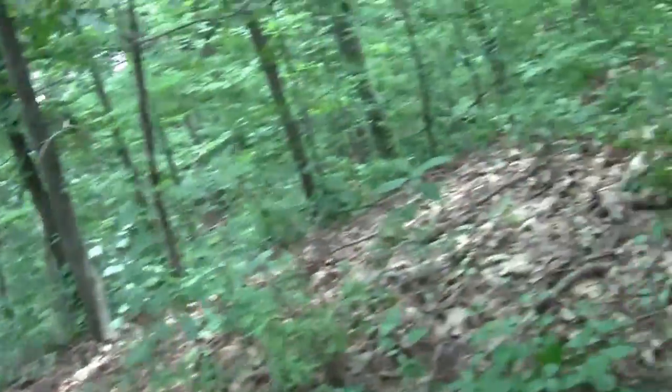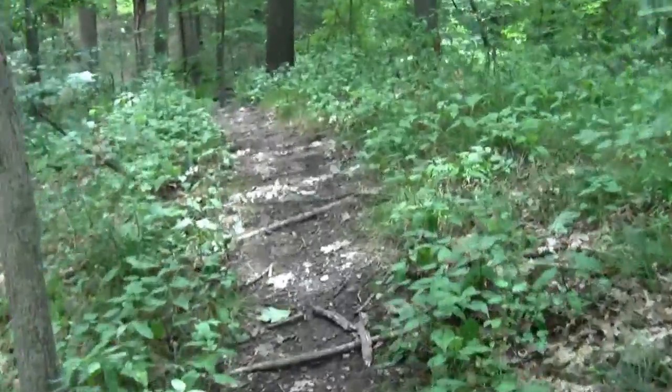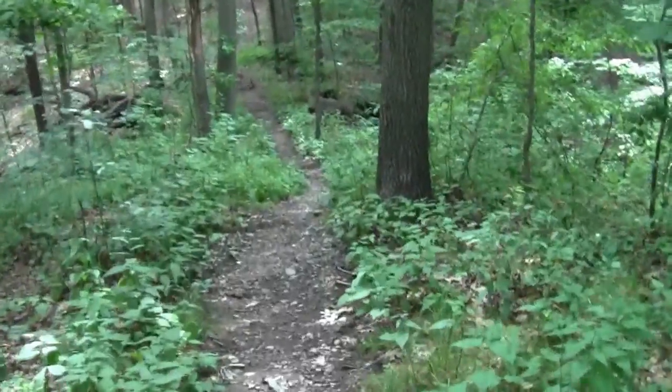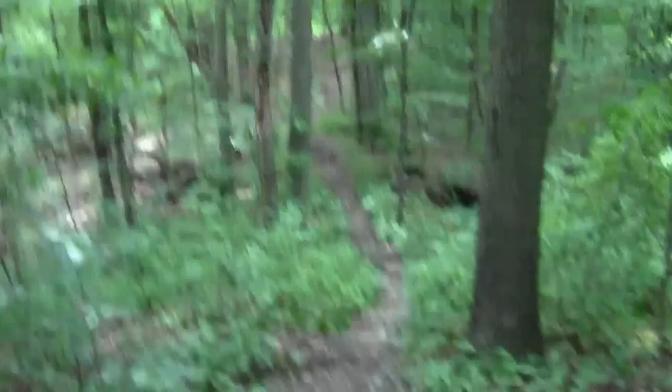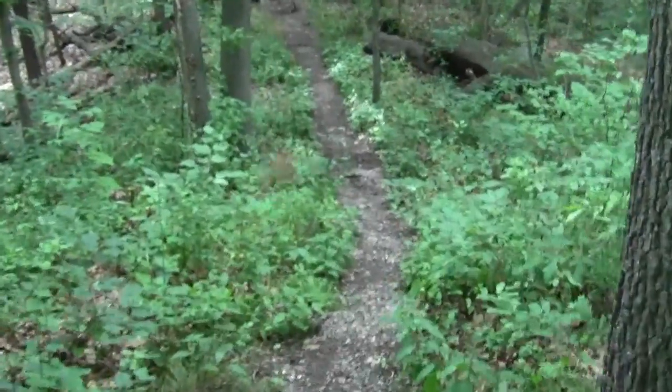Before long it'll be time for a glance at my collection of flimsy maps to determine where I want to land. And down we go again.